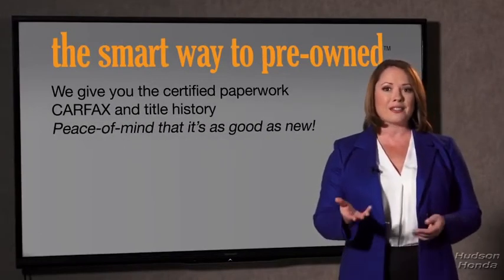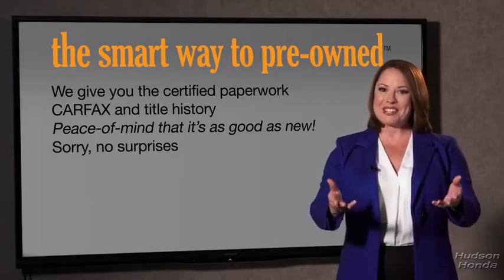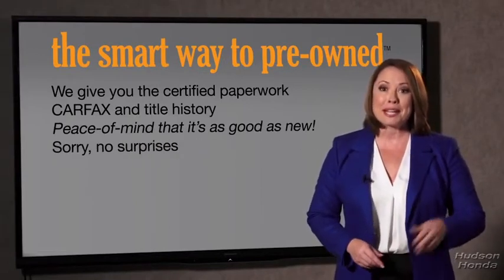Providing you with the peace of mind that your certified pre-owned is as good as new. If you like surprises, tell your entourage to have a surprise party for you after your purchase with us. We really don't want to skimp on any of those little things that need to be checked out about your certified pre-owned vehicle. We want to make it as good as new — that's why it's the smarter way to buy your pre-owned vehicle.